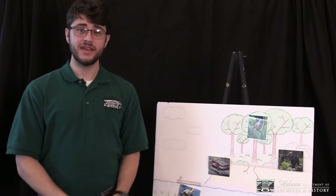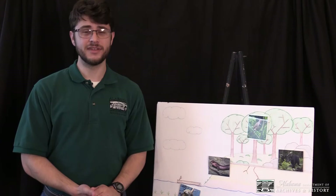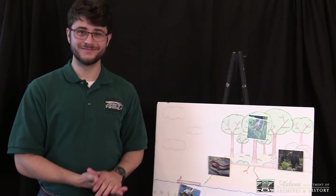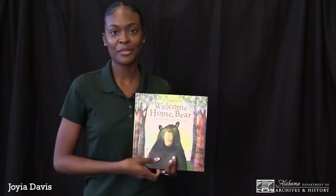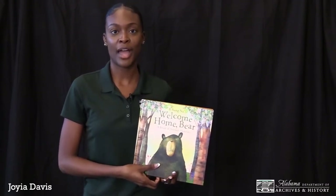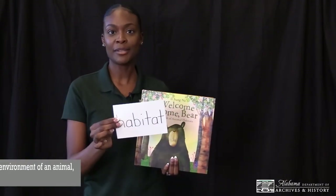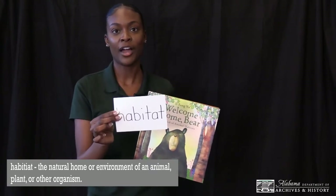As you can see, each of these animals has their own respective home or habitat that they live in. Today you're going to learn about one of these animals and its respective habitat with a book that Joya will now read to you. Hi everyone, my name is Joya and I'll be reading Welcome Home Bear: A Book of Animal Habitats by Il-Sung Na. But first, what is a habitat? A habitat is the home or environment of an animal, plant, or other organism. Now let's read Welcome Home Bear.